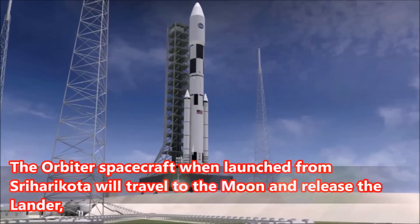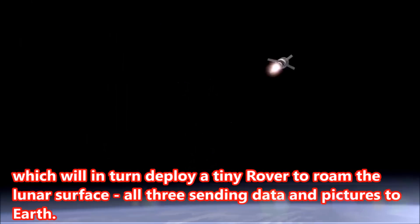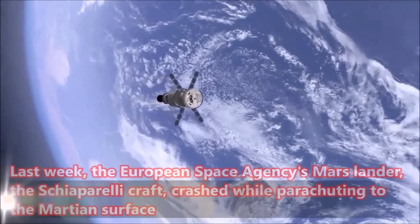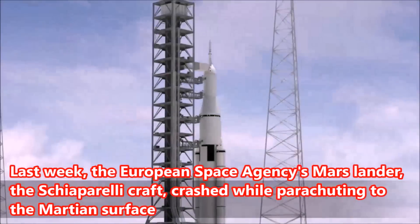The orbiter spacecraft, when launched from Sriharikota, will travel to the moon and release the lander, which will in turn deploy a tiny rover to roam the lunar surface — all three sending data and pictures to Earth. Last week, the European Space Agency's Mars lander, the Schiaparelli craft, crashed while parachuting to the Martian surface.